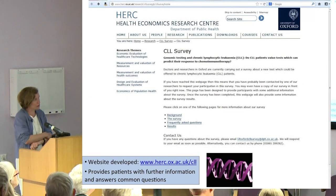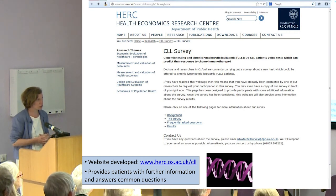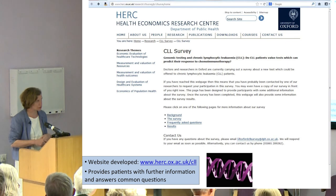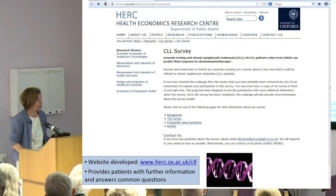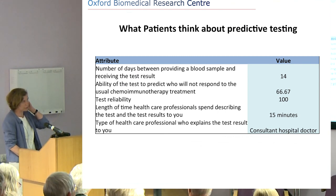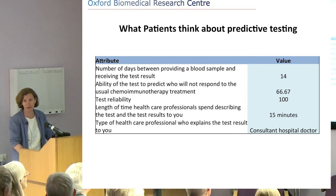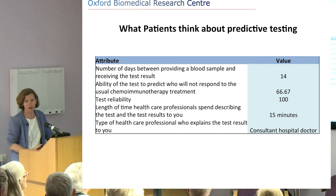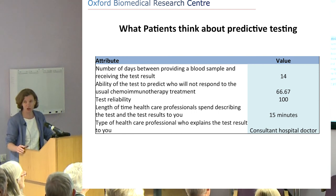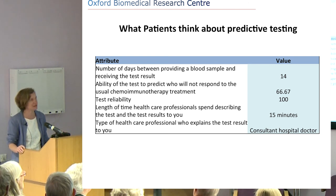As part of our CLL work, we wanted to understand what patients feel about genomic and genetic testing and how important they think it is. We did a large survey of 2,000 patients from the CLL Support Association in the UK. We haven't finished analysing all of it yet, but just to give a flavour: on the number of days between providing a blood sample and receiving test results, CLL patients thought 14 days was enough, and certainly didn't want to wait longer than three weeks. That's quite a challenge when we're doing whole genome sequencing.